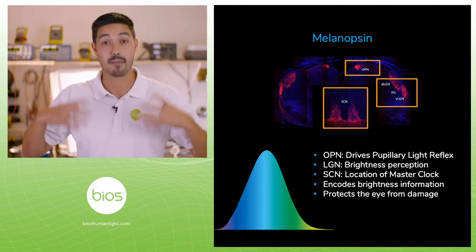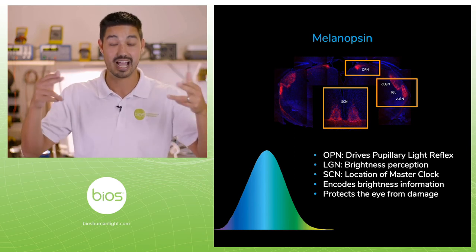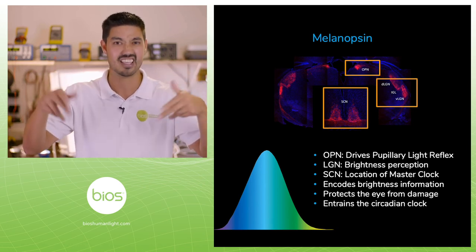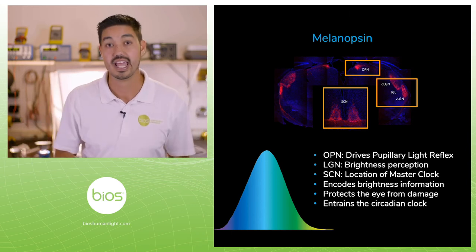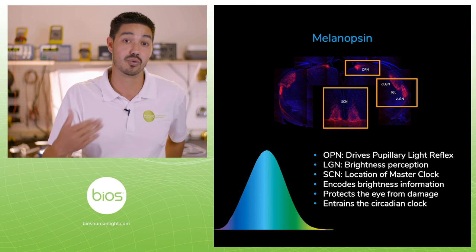When we get that bright light signal, it's telling the SCN — the master clock — that it's daytime and that this is what we're supposed to synchronize to. And that's how our melanopsin works for the non-visual responses to light.